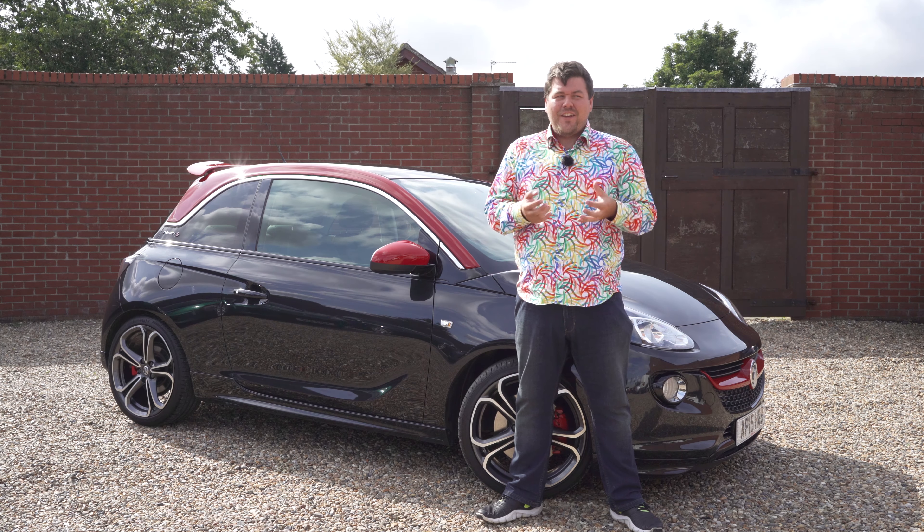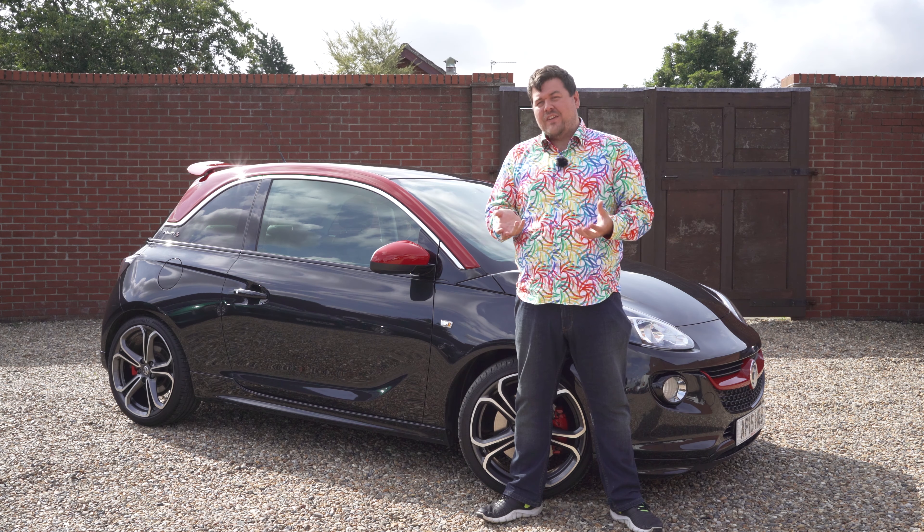Hello one and all and welcome to JM on Cars. If you're about 19 or 20 and you're looking for your first performance car, it's pretty hard to look beyond the Ford Fiesta ST.